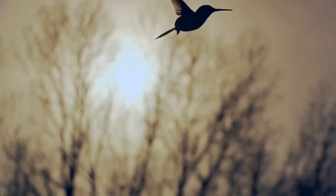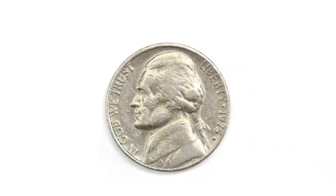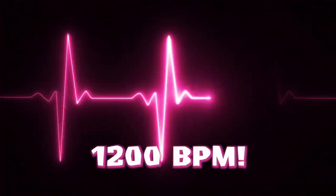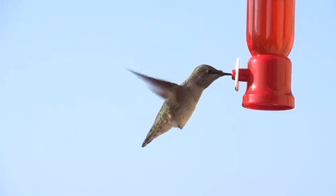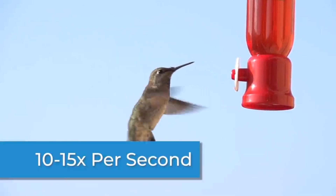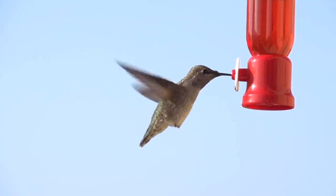The smallest bird on Earth is the hummingbird. It weighs less than a nickel. Its eggs are the size of a pea or a jelly bean. A hummingbird's heart rate is more than 1,200 beats per minute, which is incredibly fast. Your heart rate is only 60 to 100 beats per minute. The hummingbird's wings flap at an average of 10 to 15 times in a single second.